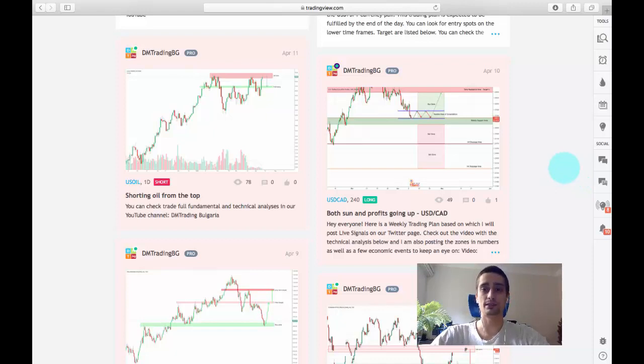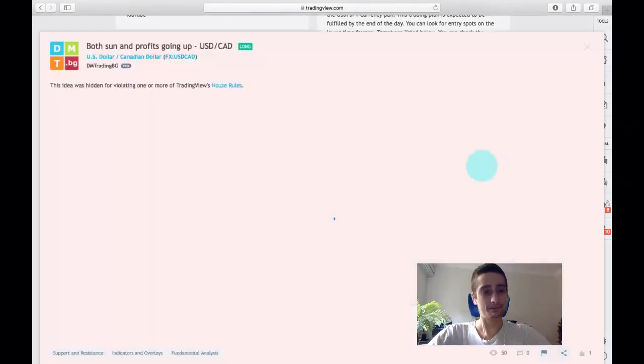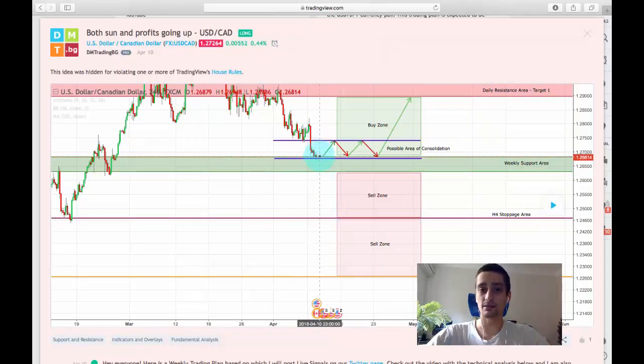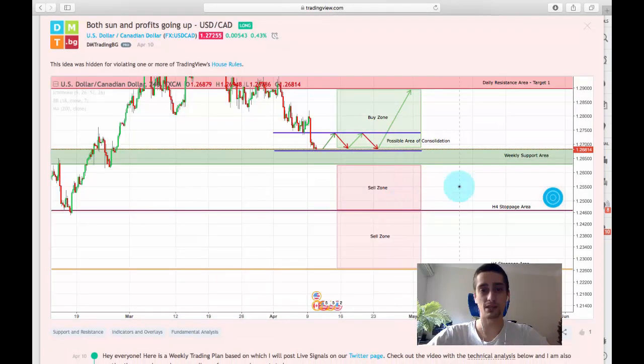I haven't uploaded a weekly trading plan this week and I tried to follow the weekly trading plan from last week, which was based on the USDCAT. As you can see, I have provided the plan here. We were expecting a bounce from this weekly support area and a reachment to this daily resistance area, or in case of a break, we expected the downtrend to cover at least our first sell zone before stopping. Let's see what happened from last week till now.